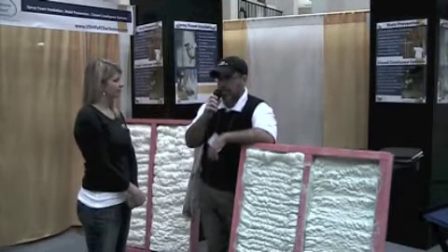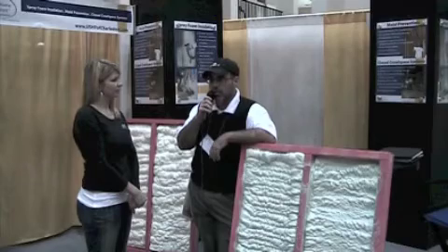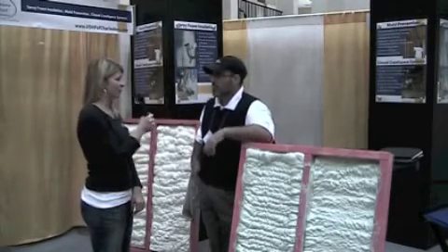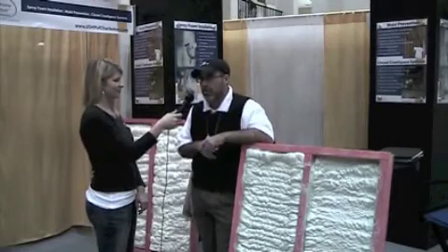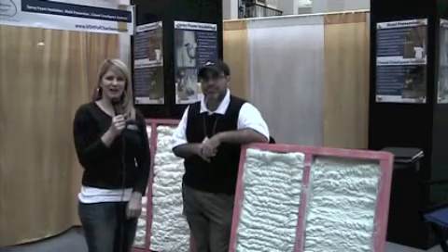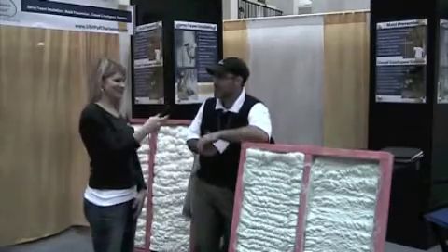I encourage anybody interested in getting a free estimate to call me or look us up on the web at www.ushpofcharleston.com. My local phone number is 843-514-5627. We've been speaking with Todd Hanick with U.S. Home Protect at the Charleston Home and Design Show. Thanks, Todd. Thank you very much. Have a great day.